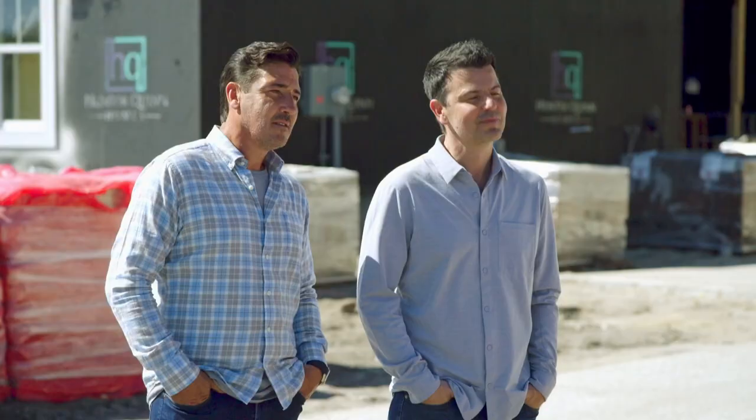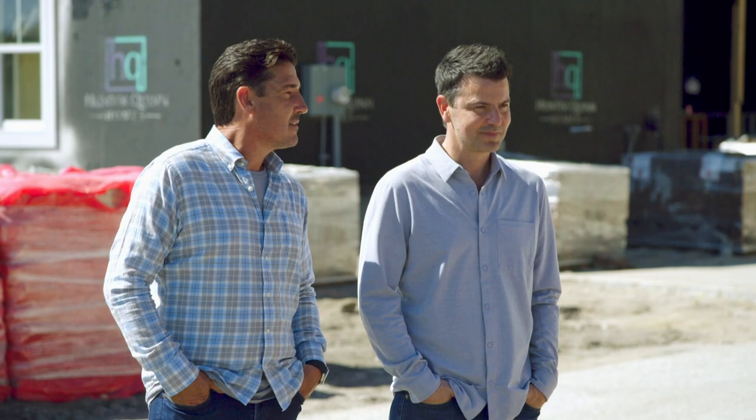I brought my brother with me because he's the pickiest buyer I know. It's great to be working with my bandmate and my brother. All right, guys, I'm going to send you in and I'll see you after. Enjoy. Thanks, Todd. Good luck.